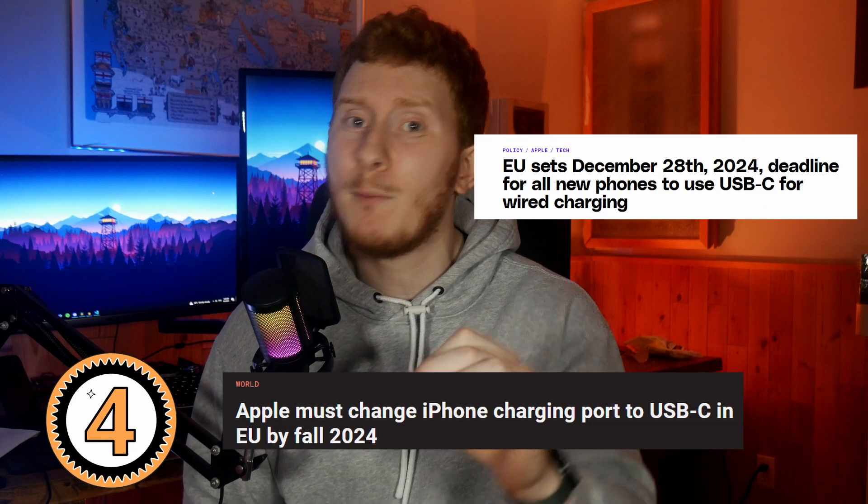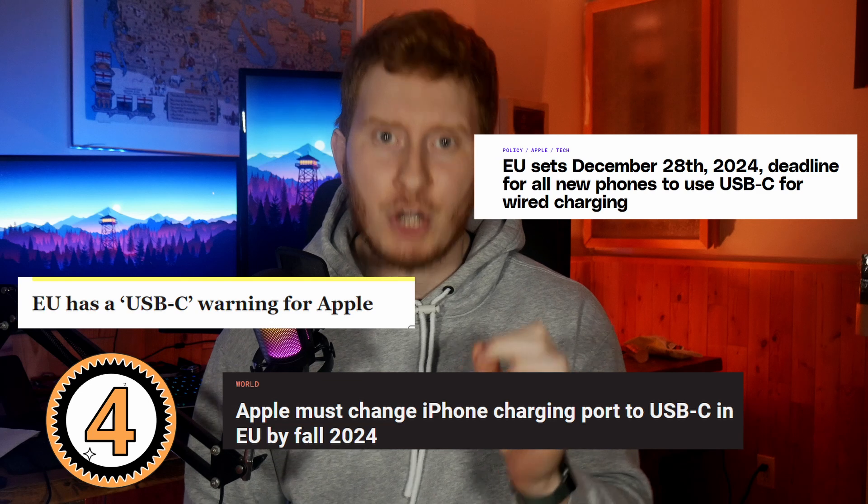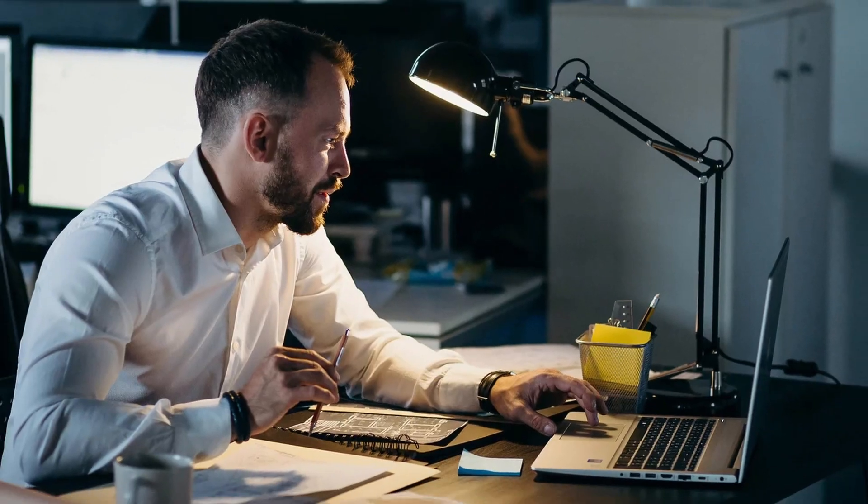Number four is super annoying but we saw it coming, and it's USB-C charging. It seems like the Lightning port is dying on the iPhone and we're going to switch to USB-C. I find this super annoying because I have a lot of Lightning cables that I use in multiple places — I have one at work, one in my car, and one at my desk — so this means I have to change every single one of them. It is definitely a good move because USB-C is a superior cable, but it's still a bit annoying.